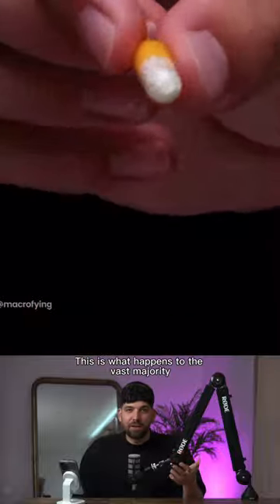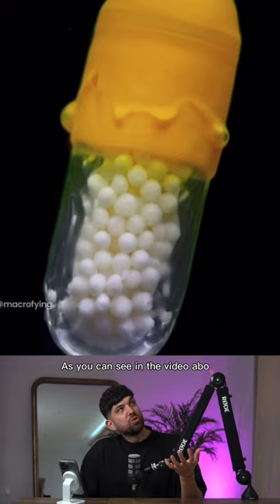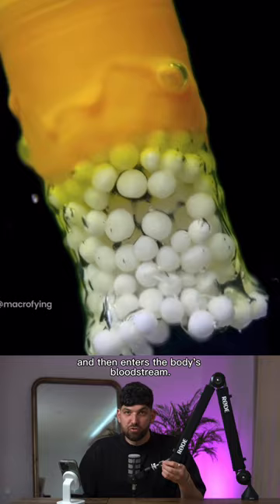This is what happens to the vast majority of medications that are taken orally. Once the medication is swallowed, it enters the stomach where the body's natural acids break it down, as you can see in the video above. Following this, it passes through the liver and then enters the body's bloodstream. This process usually takes anywhere from 15 to 30 minutes depending on the drug.